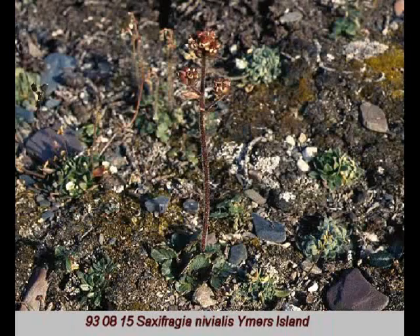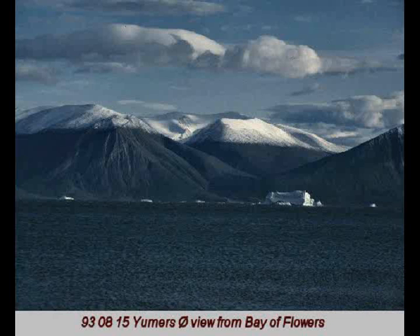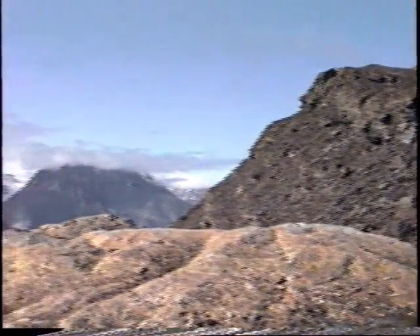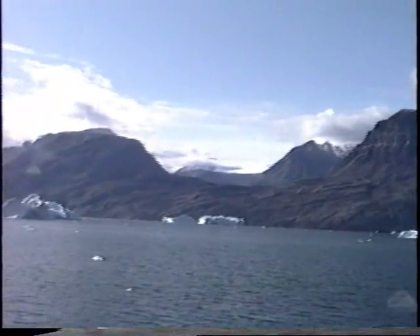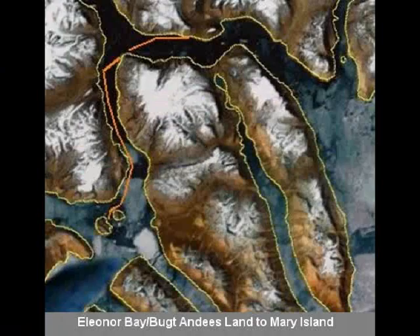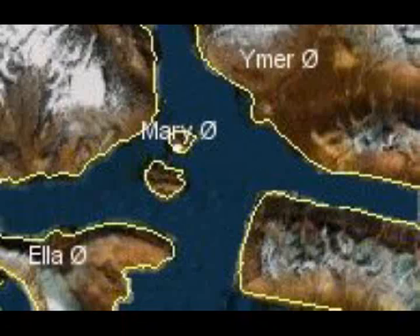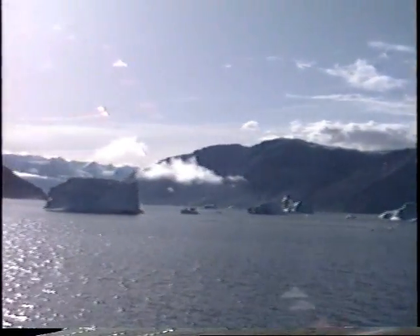Then we came across flowers such as this one, and this red berry. This is our panorama for this afternoon. We are at Flowers Bay — Flowers Bay translates in Danish to Blomsterbuff — on the 15th of August.